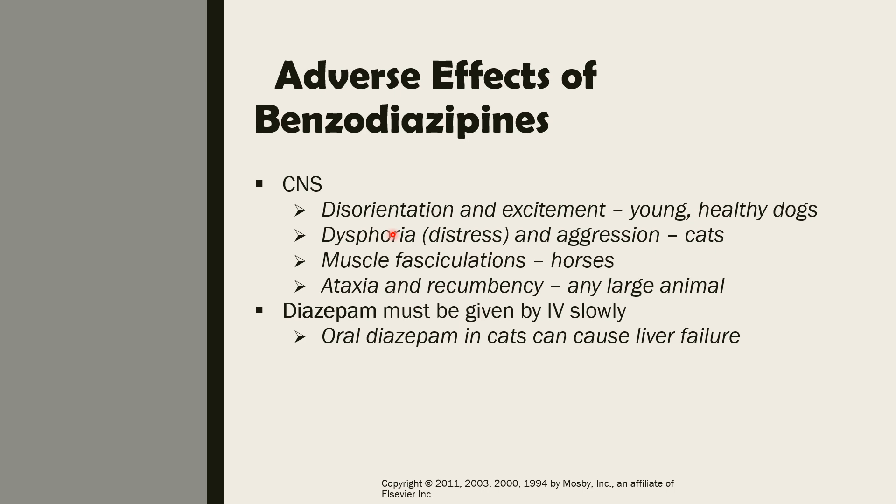Benzodiazepines can also cause ataxia or incoordination, and recumbency, particularly in large animals. Diazepam must be given IV slowly — not excessively slow, but at a controlled pace. Importantly, oral diazepam in cats can cause liver failure. This is an idiosyncratic effect, not a common one, but it is specific to diazepam.